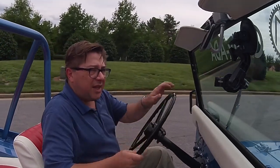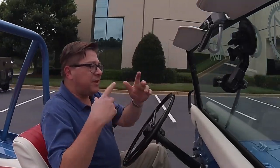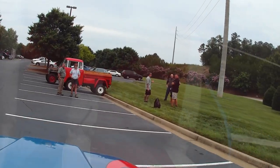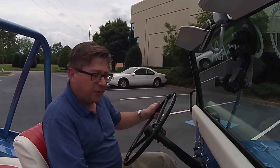Thanks for joining us. Thanks to Omics ADA for having us out for this. We'll have a playlist of everything that we've driven, all the Jeeps that we've done. Thanks for joining us, we'll see you again soon.